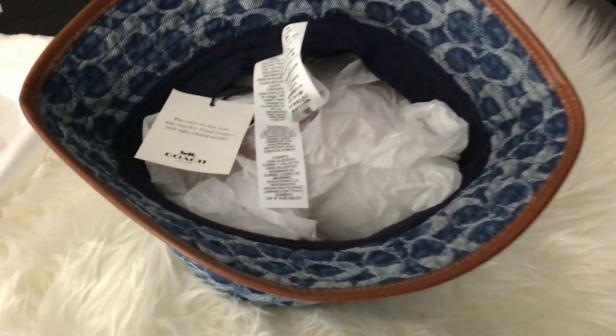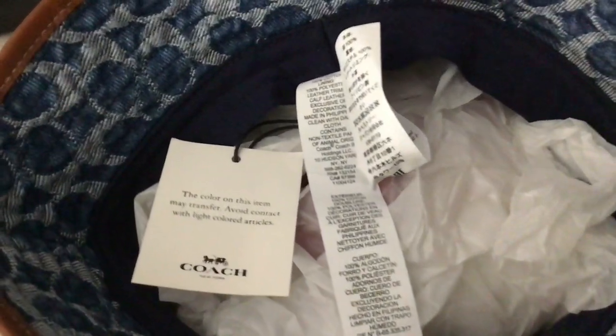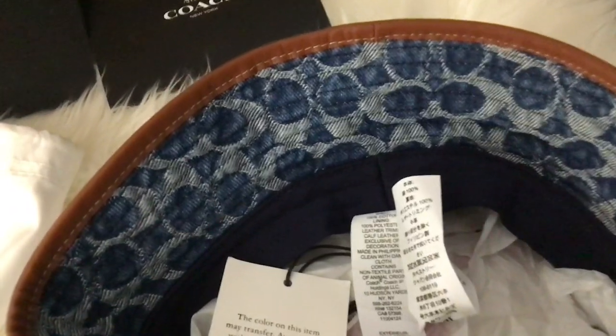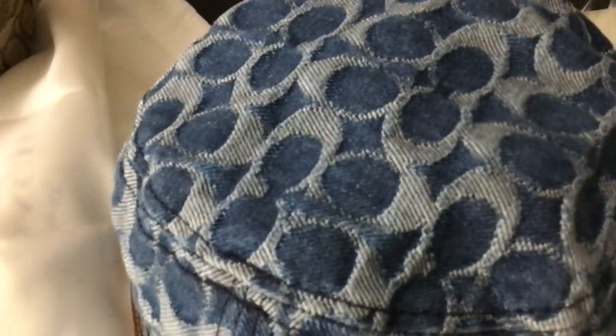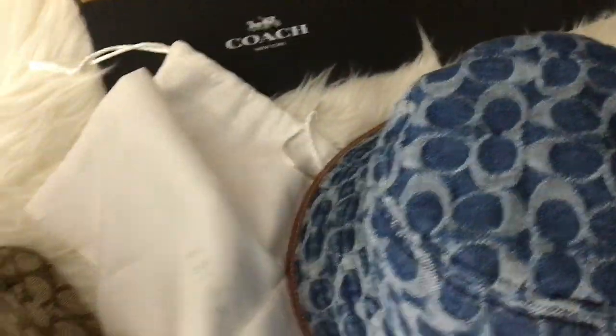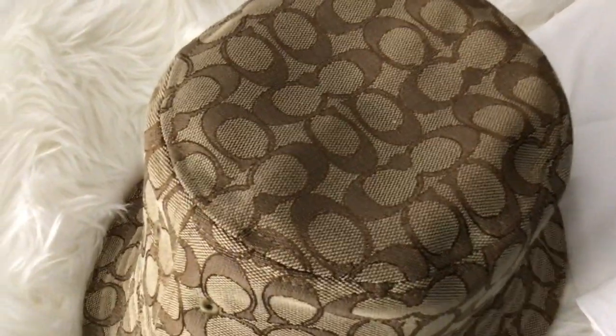Hey guys, I went to the Coach Boutique store and I also went to the Coach Outlet and I brought two bucket hats. This one is the denim Coach bucket hat and it has a leather trim on the edge there with the Coach signature on the hat, and this one is the Jogakar bucket hat with the CCs on it as well.